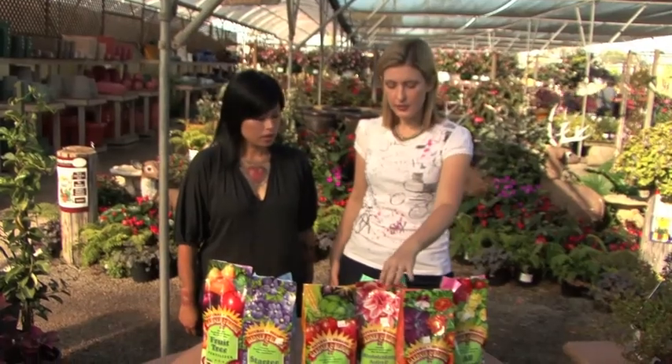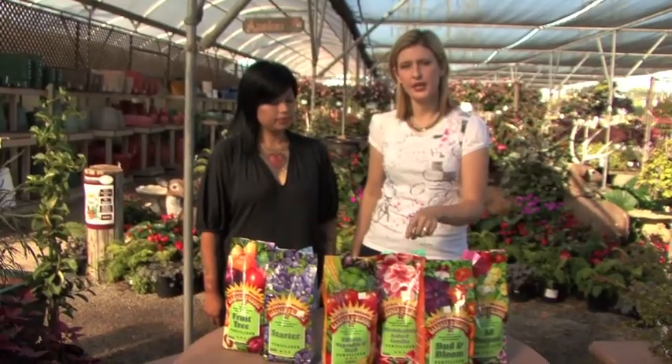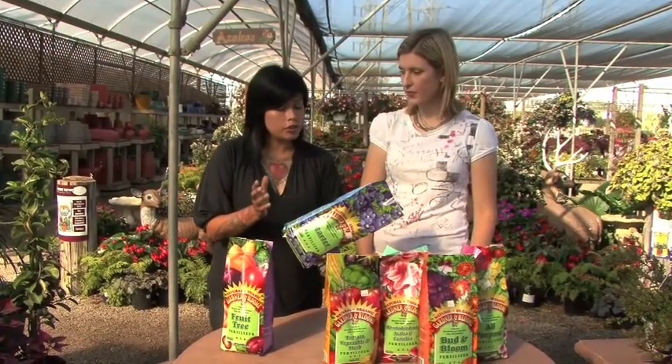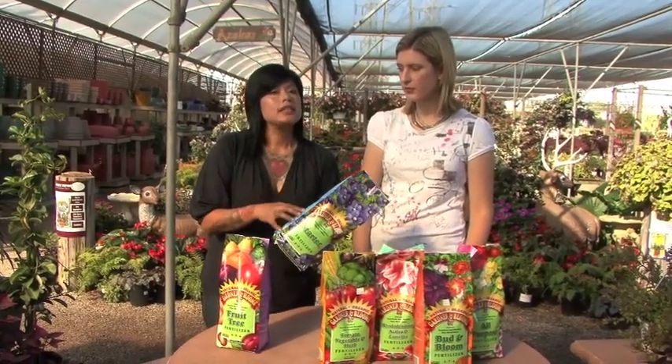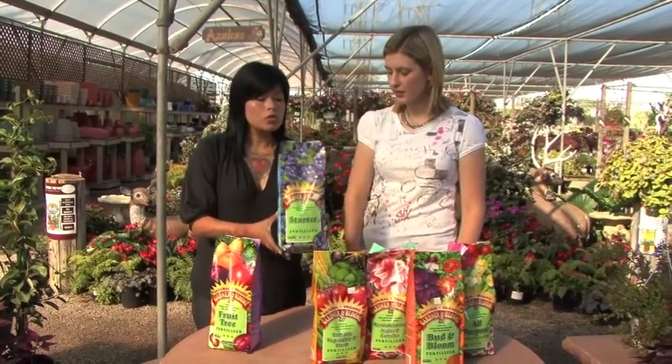Different plants need different combinations of NPK. This one is formulated for acid-loving and flowering plants. A lot of times the water from your hose or faucet is a little on the alkaline side, so you really need to pay attention to keep your acid-loving plants happy. Starter fertilizer is really good if you are starting with transplants. When you take that seedling out of its six-pack, you are shocking the root system — starter helps the transplanting process and helps that seedling get off on the right root.